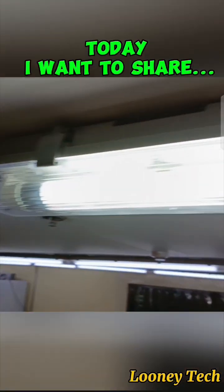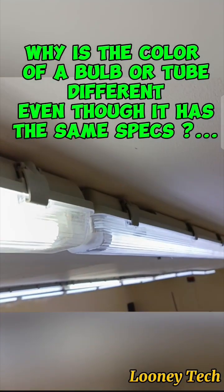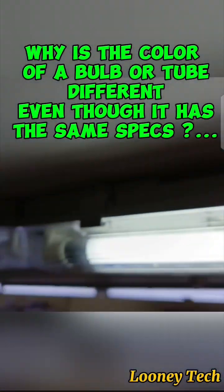Good day, boss. Today, I want to share why is the color of a bulb or tube different, even though it has the same specs?